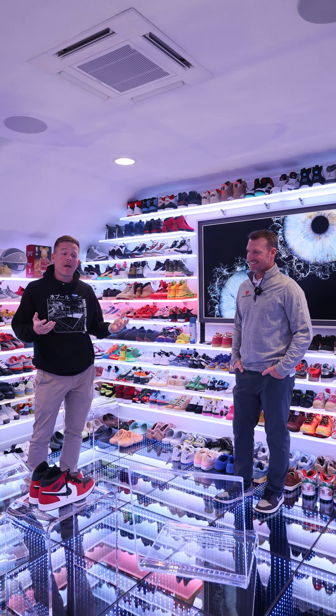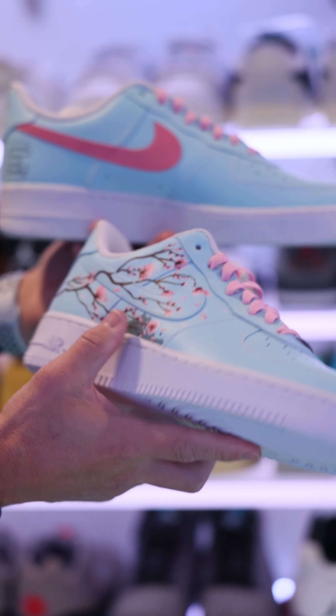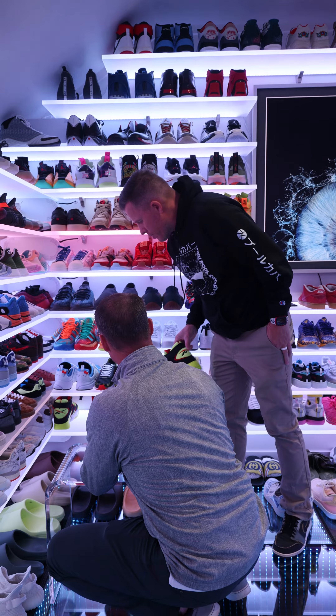I like to collect sneakers. As far as shoes are concerned for me, they're like art. Every shoe tells a story or means something to me. So this is what it's turned into. It used to be a hobby. Now it's an addiction, I guess.